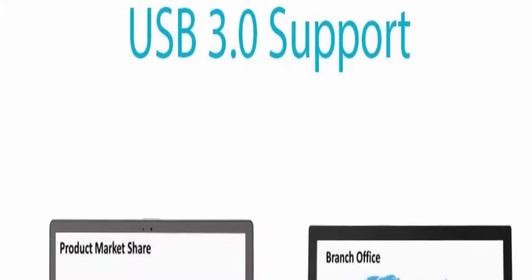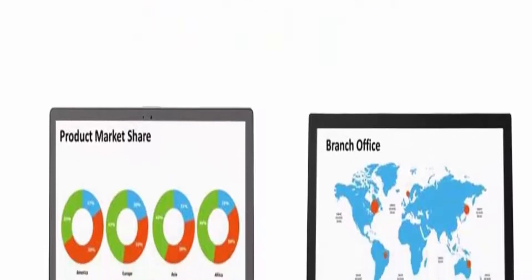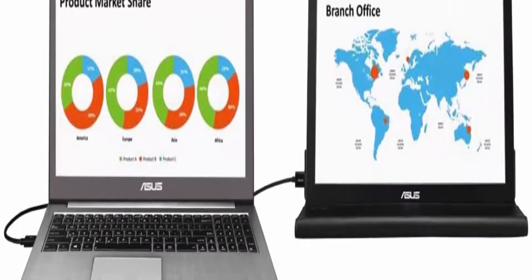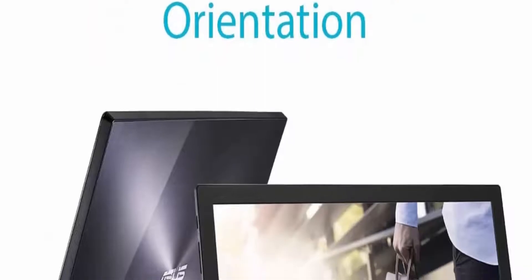World's slimmest and lightest USB monitor with a sleek and metallic finish. It needs just one USB cable for both its video signal and power to deliver up to full HD resolution. Auto-rotating display bundled with the ASUS Smart Case — a 2-way adjustable stand and protective sleeve.